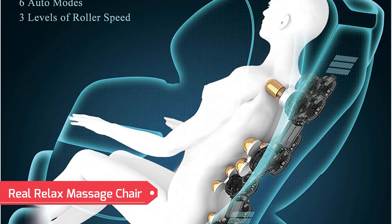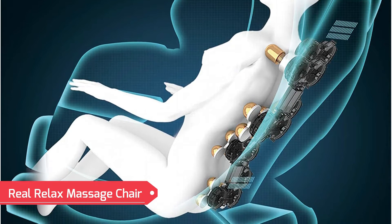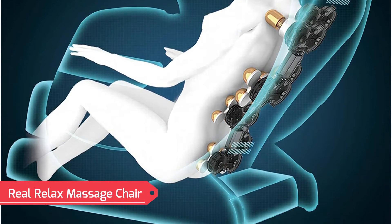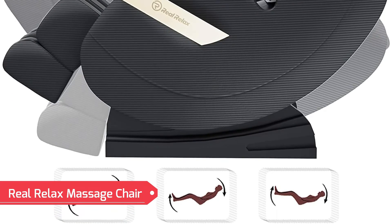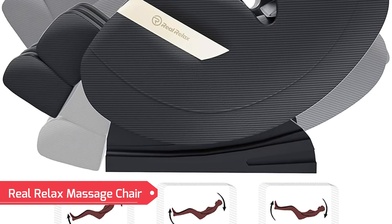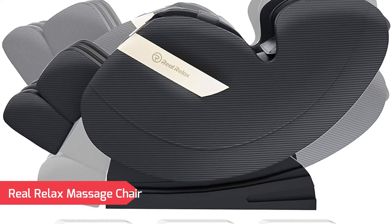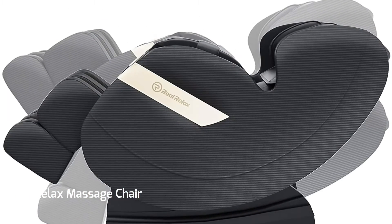Two back wheels for easy movement. Built-in waist heaters promote blood circulation, providing relief to body pain, muscle tension and soreness for sub-health people. When you turn on the power, the massage chair's Bluetooth will turn on. Turn on Bluetooth of your mobile phone, connect it to Real Relax. Turn off the power or Bluetooth of the mobile phone, the music will stop playing.